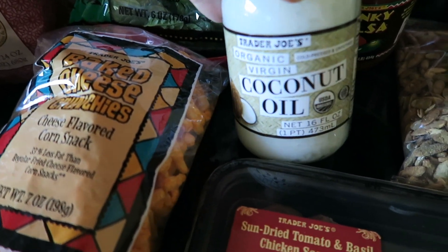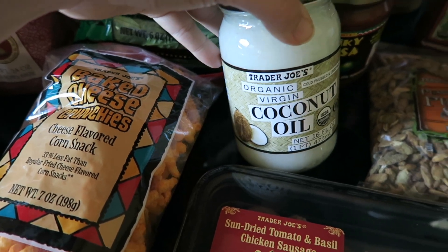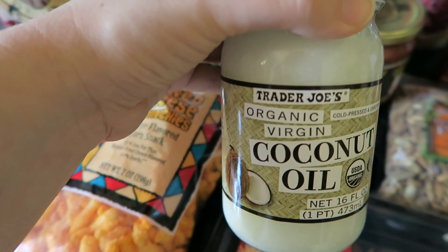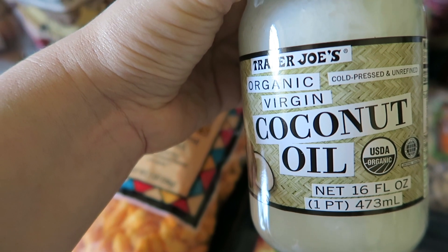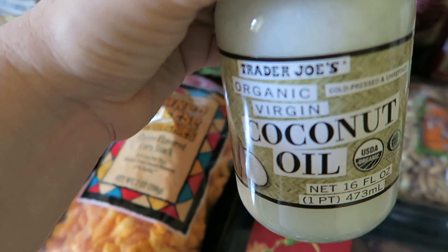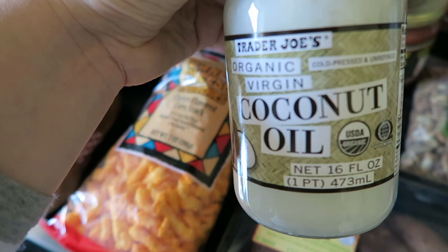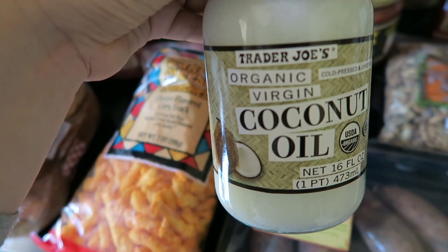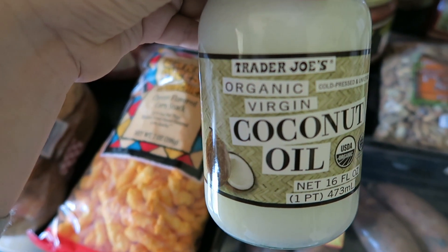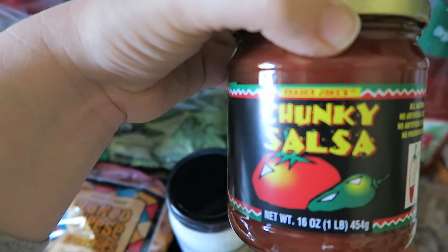I got some coconut oil. I actually plan to use this as more of a health and beauty item — I already have a giant thing of coconut oil from Costco in my kitchen. I just wanted a separate container because you don't want to use the same one for baking that you slather on yourself. I've heard from two other YouTubers that this brand is the only one that doesn't clog their pores, so I thought I'd give it a try.